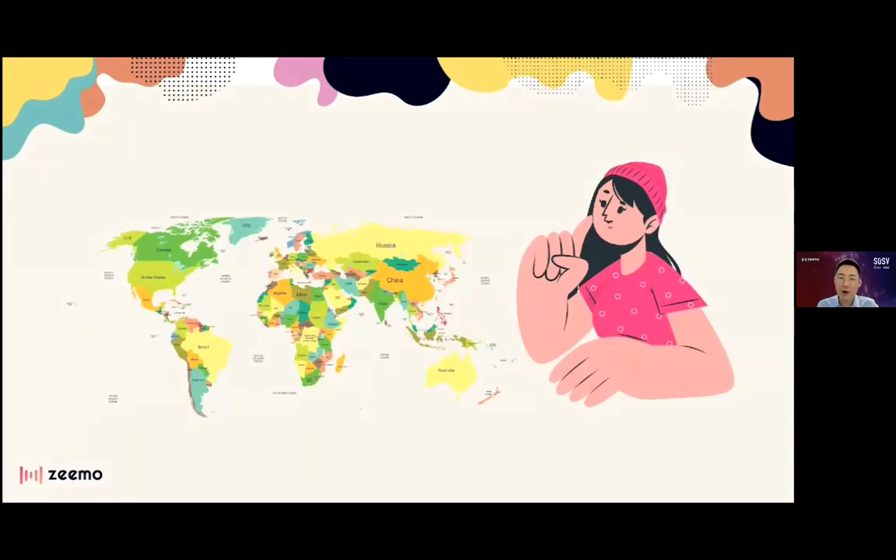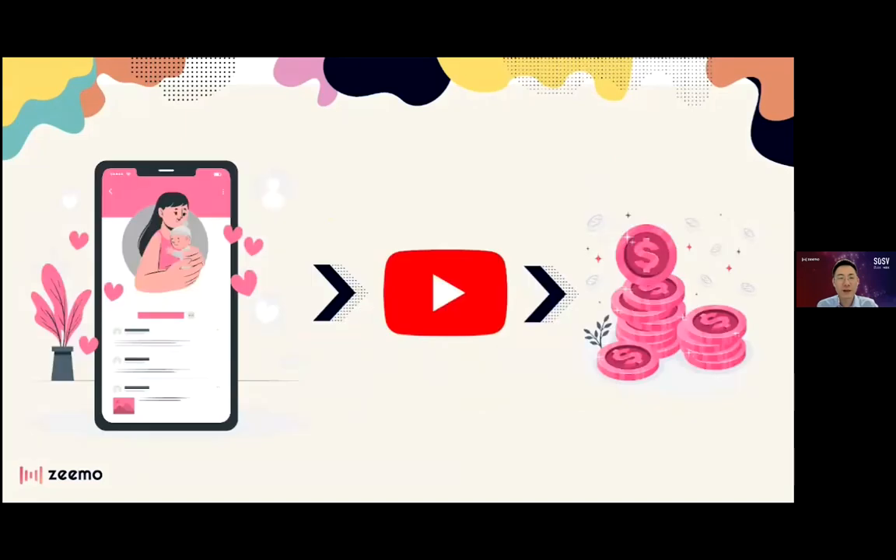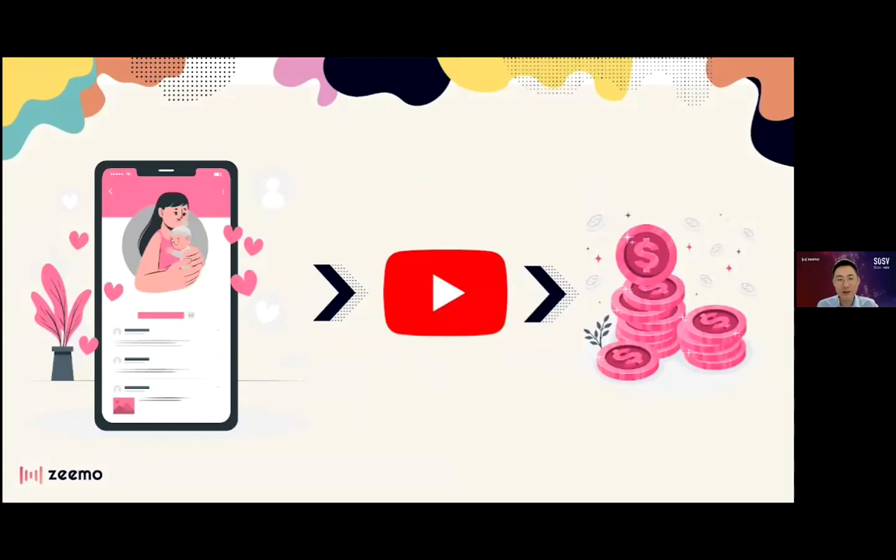Her YouTube channel started to take off. People from all over the world were watching her videos. And to Jessie's surprise, YouTube started to pay her money. Not only that, but brands offered to pay her for promotions and video reviews.